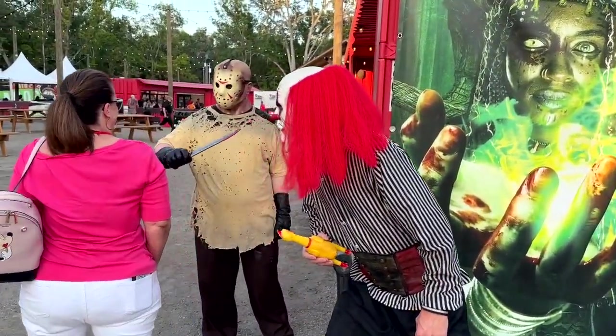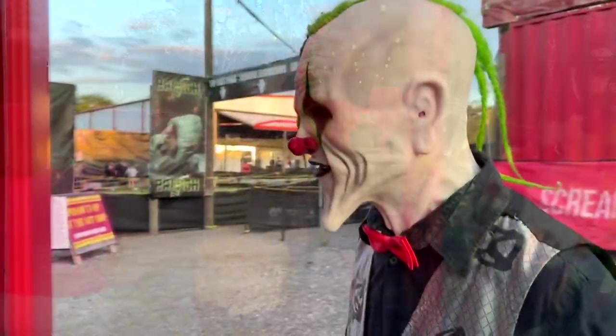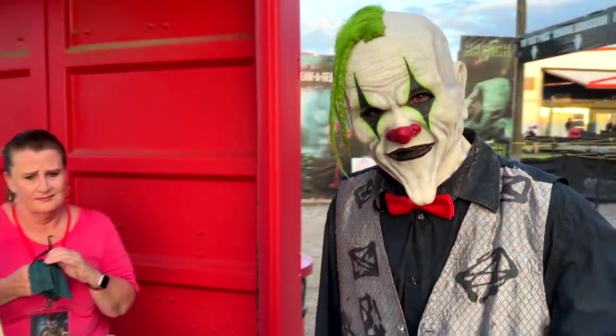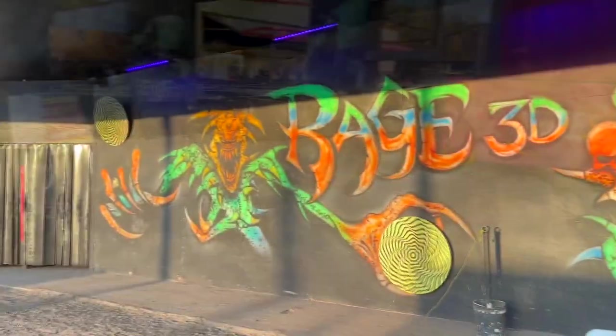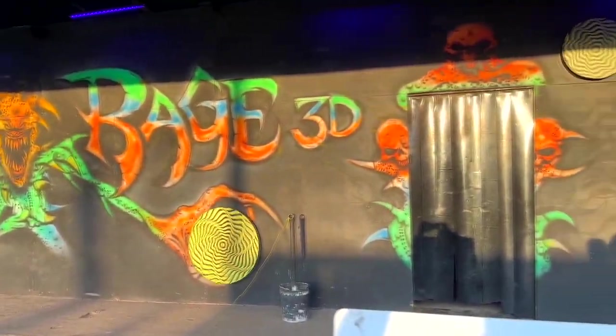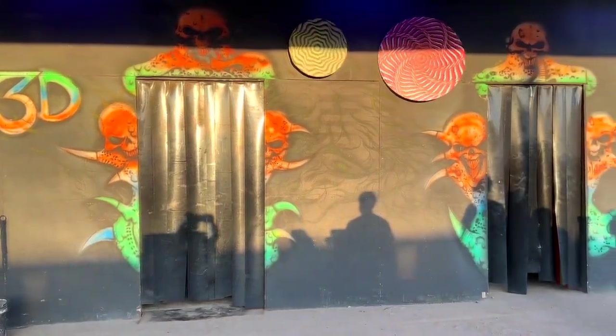If you have a clown phobia, you might want to bring an extra set of shorts because they're going to be all over you, especially in Rage 3D, which is the circus-themed, clown-themed haunted house. And these are angry clowns. They are there to take care of business, and they do.